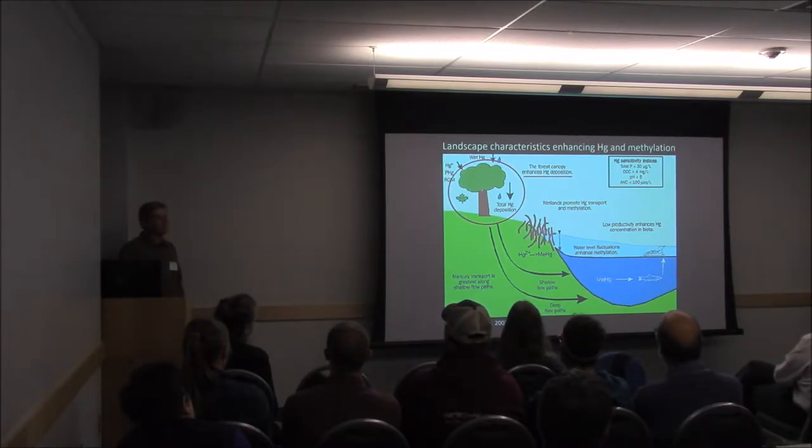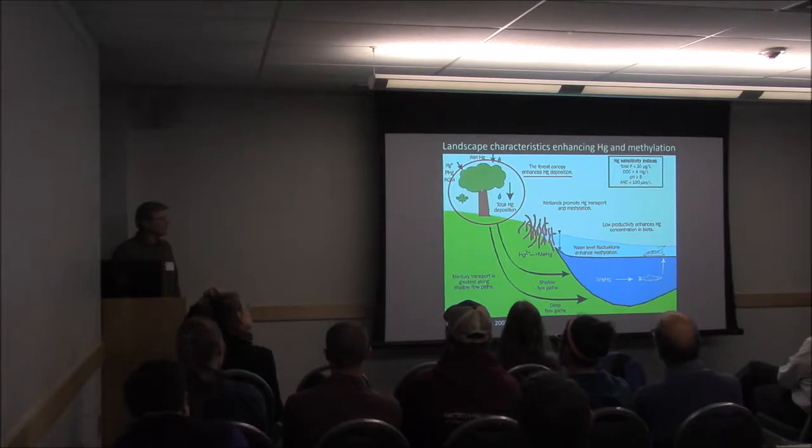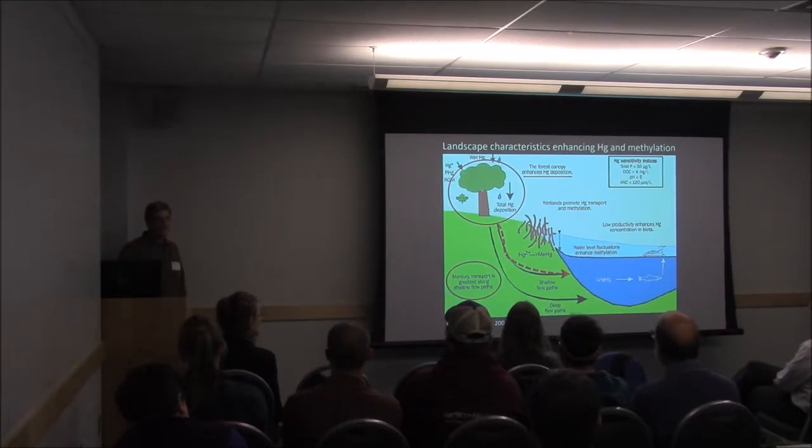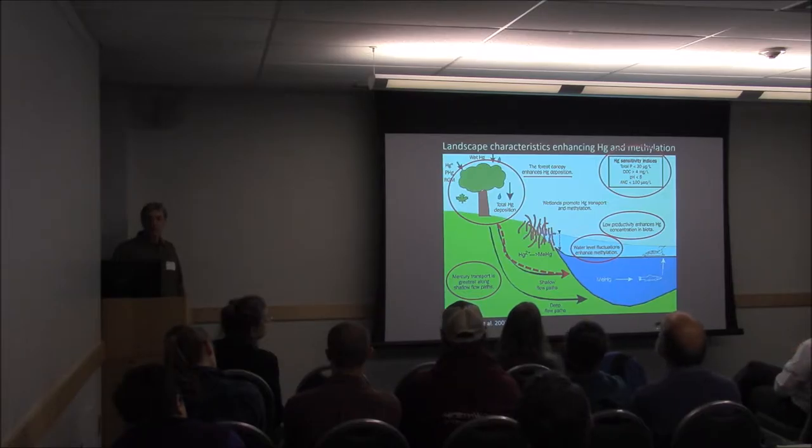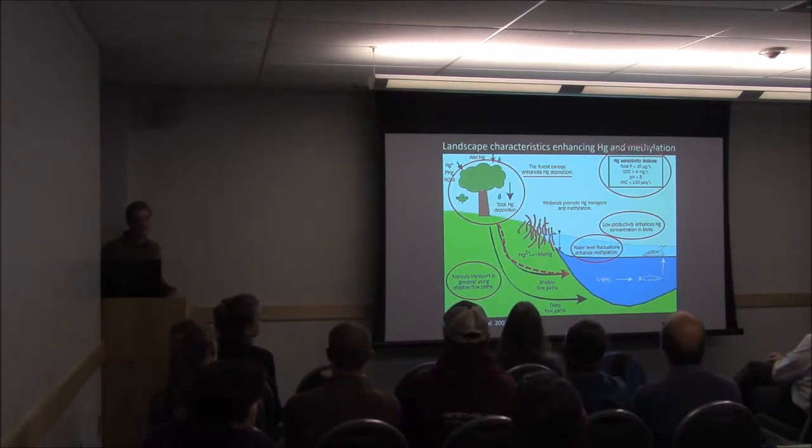Forest canopy enhances mercury transport — leaves scavenge mercury out of the atmosphere, and it can be deposited through throughfall or litterfall. Keep in mind that the base of the food chain in the vernal pool is leaf litter that drops in the pool each fall. Mercury transport is also greatest in shallow flow paths, so primarily in surface water — which applies to vernal pools. Water level fluctuations enhance methylation of mercury, also applicable to vernal pools. Low primary productivity increases mercury in biota, and vernal pools don't have much primary productivity because they're ephemeral and don't get much sunlight.